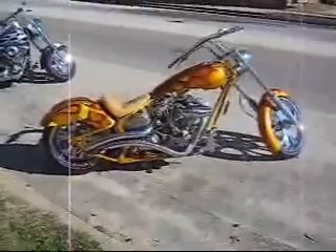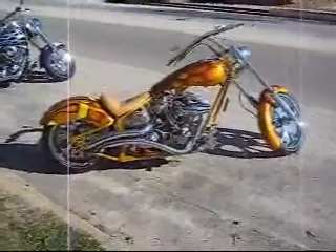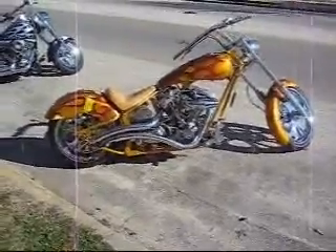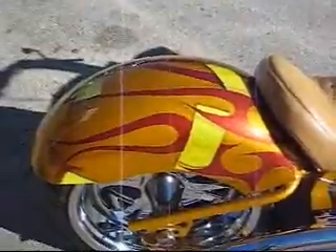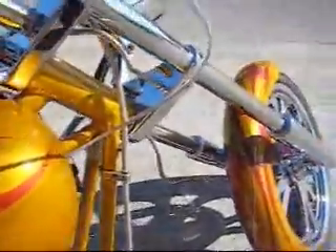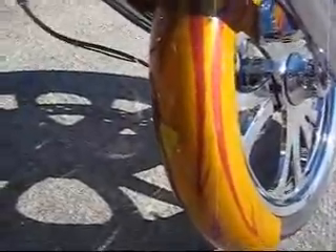And this I have never seen. He's got 12 $100 bills embedded into the paint. This is a customer's bike. Check this out — 12 of them.